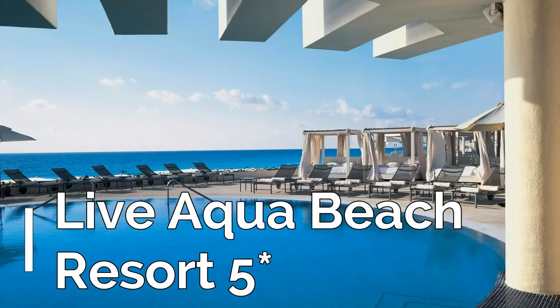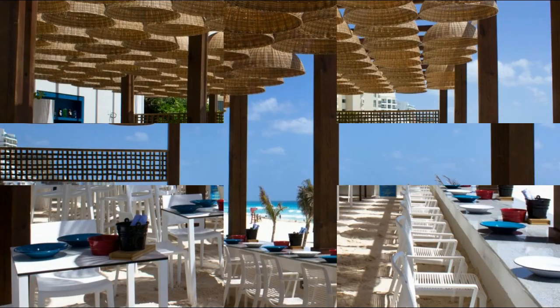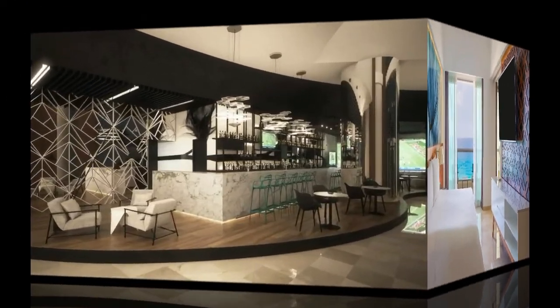Offering direct access to Cancun Beach, Live Aqua Cancun Beach Resort features an outdoor swimming pool overlooking the Caribbean Sea. It has attractive rooms with balconies, 9 restaurants, 5 bars, and a spa.